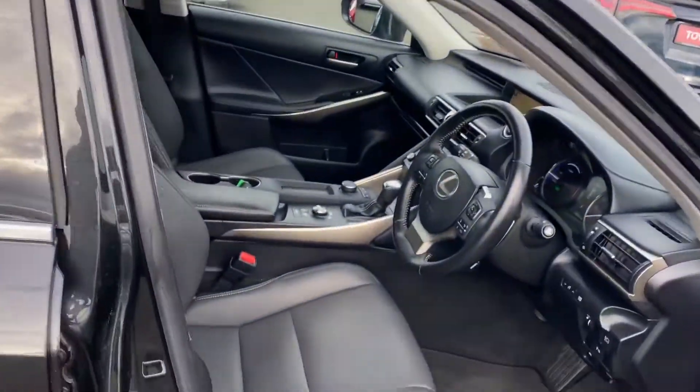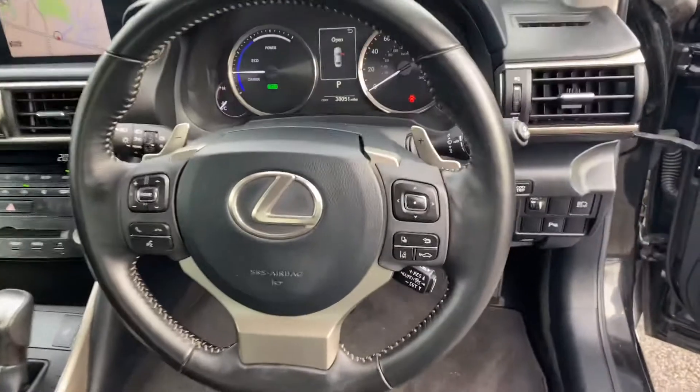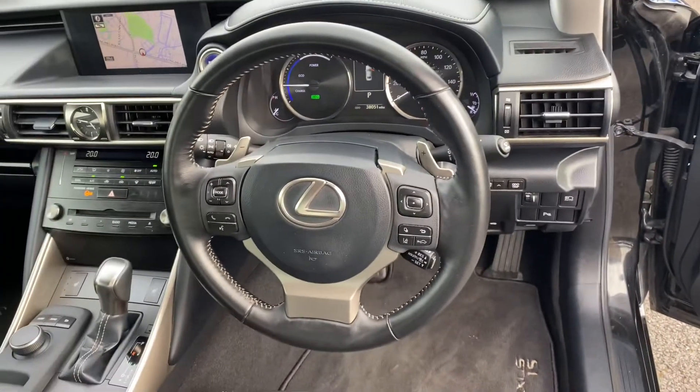Keyless entry, black leather seats, fully adjustable, and a three-spoke multi-functional steering wheel with paddle shifters.